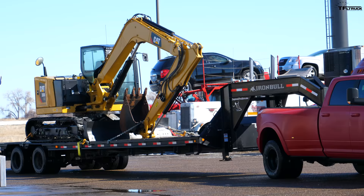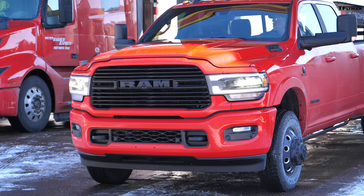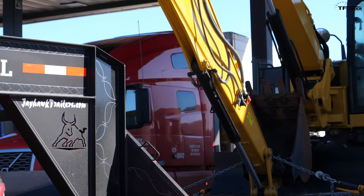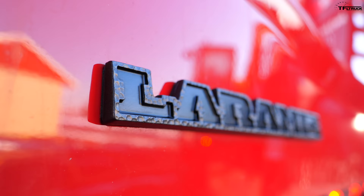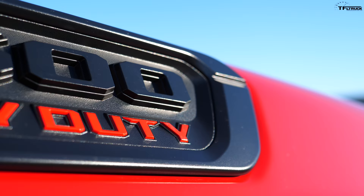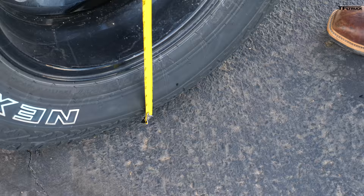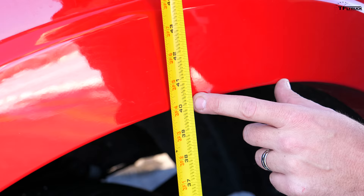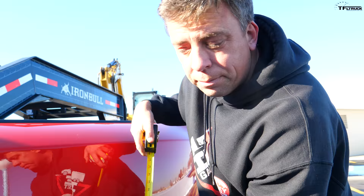We have a 19,000-pound excavator from CAT. I was surprised to find the tow rating on this Ram is 34,070 pounds. On the Ram website towing guide, you put in your VIN number and it tells you exactly what your truck can do — very handy. For this four-wheel-drive crew cab Laramie it's 34,000 pounds, and we have over 5,000 pounds of payload capacity. Air helpers in the rear keep this truck sitting at over 40 inches in the back, while the other trucks sit much lower.